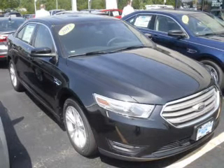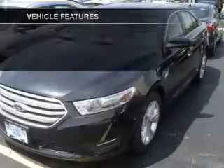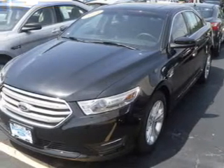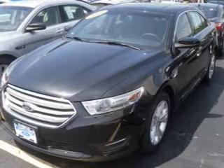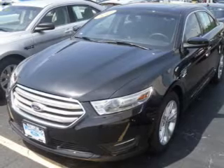Brake safely with the anti-lock braking system. Plus, enjoy these notable features that are included in this vehicle: keyless entry, power door locks, power windows, cruise control, Bluetooth wireless, an AM-FM stereo with a CD player, and satellite radio.